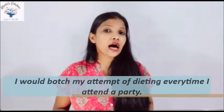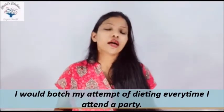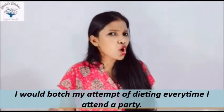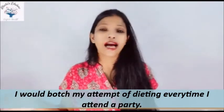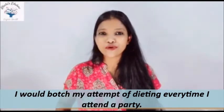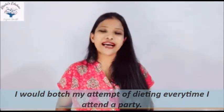Now I have a sentence for all of you, and you have to guess whether the word botch is used as a noun, as a verb, or as an adjective. The sentence is: 'I would botch my attempt at dieting every time I attend a party.' After 'would,' we always use a verb, so here the word botch is used as a verb.